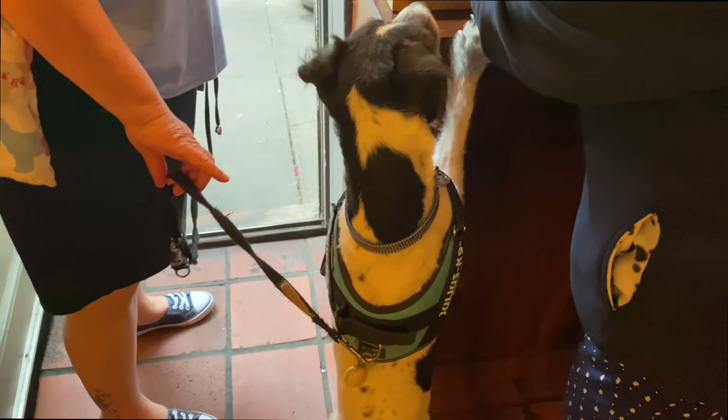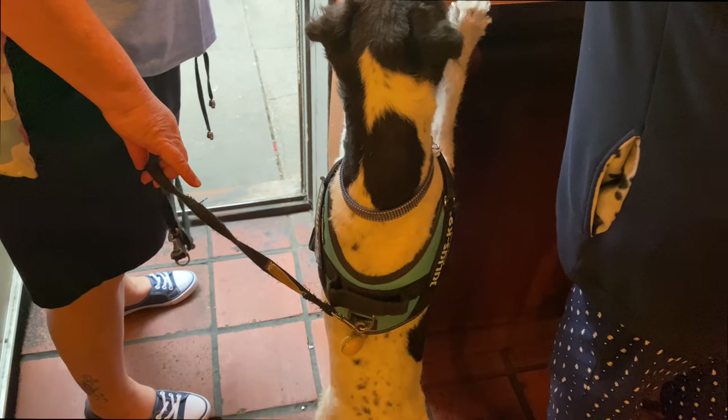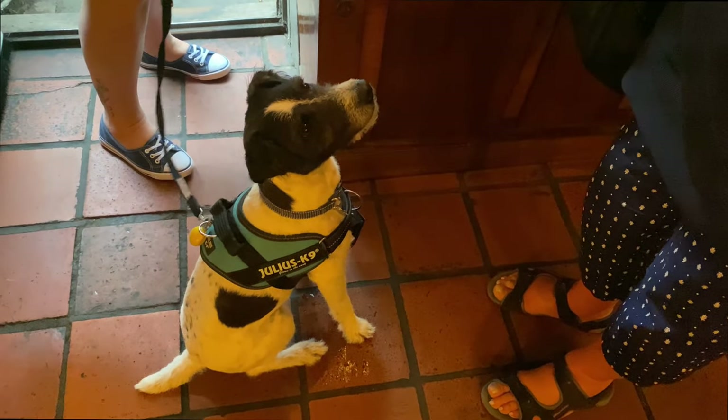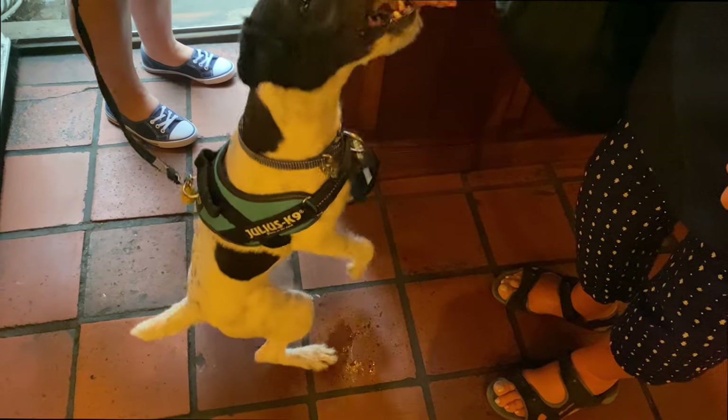Because it says two or three. You have to sit nicely and be gentle. Nicely. Good boy.